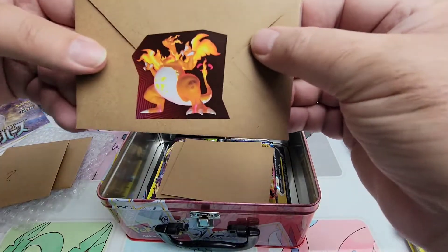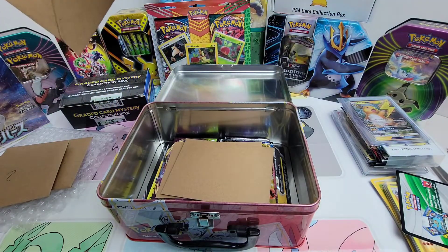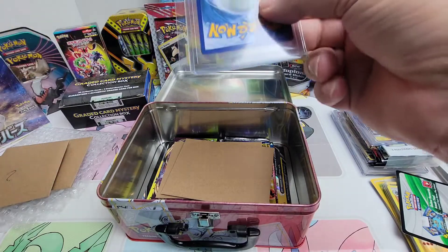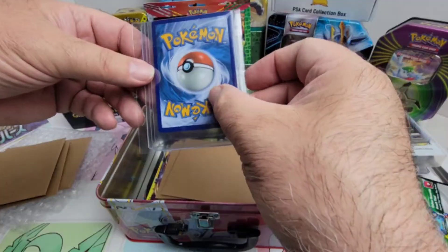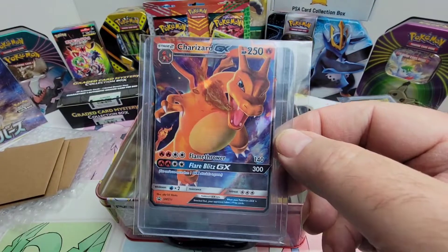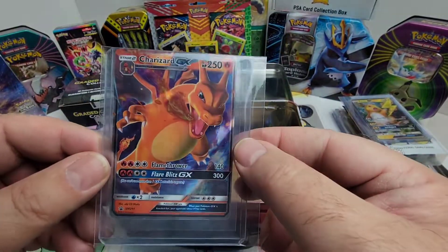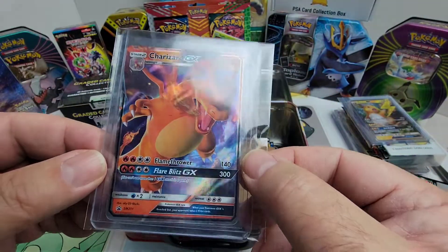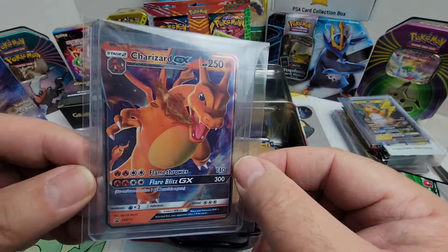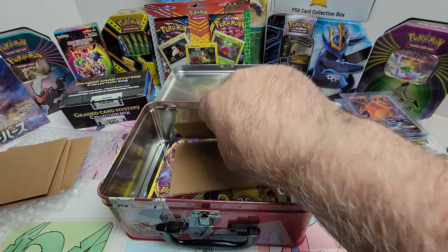Let's see what envelope number two has. Look at these great stickers. Check this out — a Charizard GX! Got excited there. Look at that — that is awesome. Look at the flames coming out of his mouth. Beautiful card. What a great start in here.